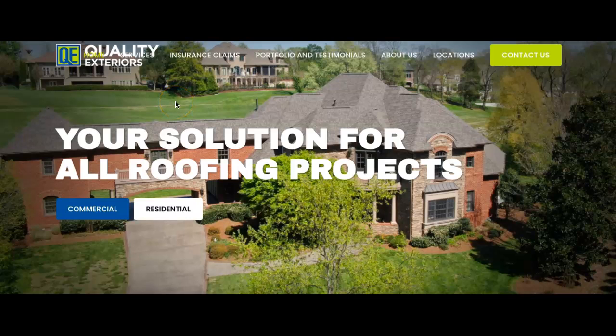Hello, Lynn from Quality Exteriors. This is Joel from JND SEO. I'm going to show you three ways that you can improve your website and actually beat some of your competition online.